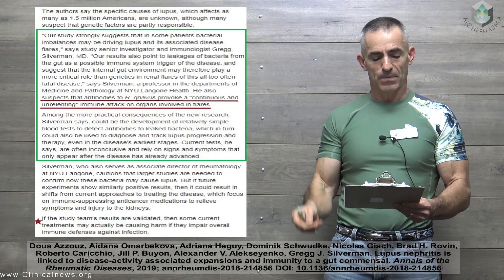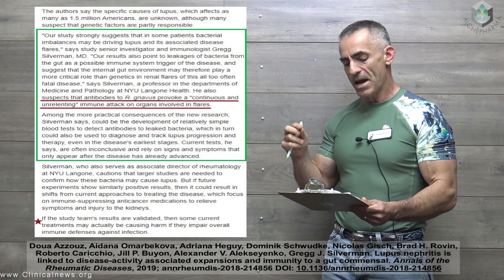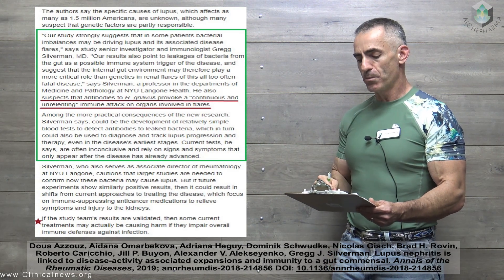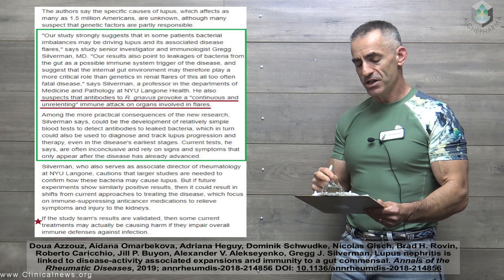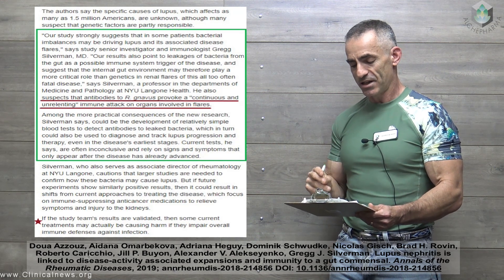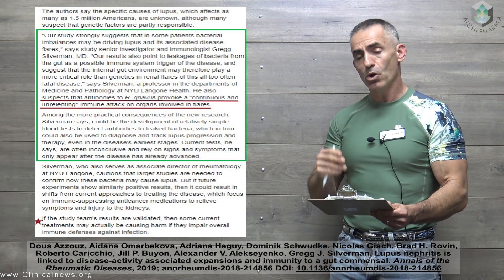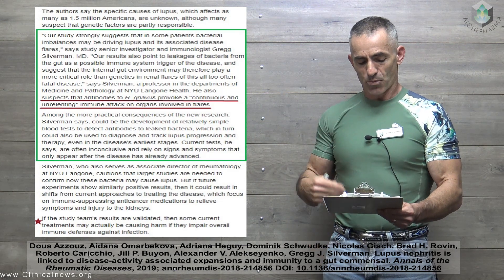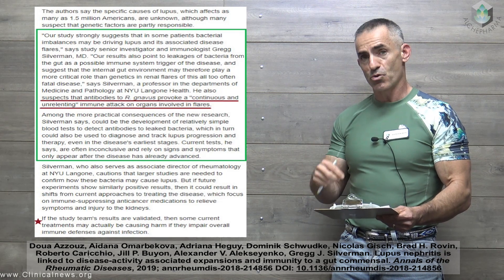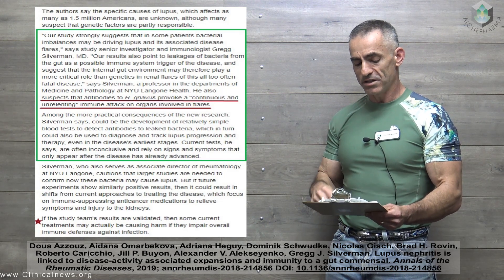Back to the public study. Quoting the senior investigator: 'Our study strongly suggests that in some patients bacterial imbalances may be driving lupus and its associated disease flares.' Their results also point to leakages of bacteria from the gut as a possible immune system trigger of the disease, and suggest that the internal gut environment may play a more critical role than genetics in renal flares of this often fatal disease. They also suspect that antibodies to Rheumonococcus navus provoke a continuous and unrelenting immune attack on organs involved in flares.